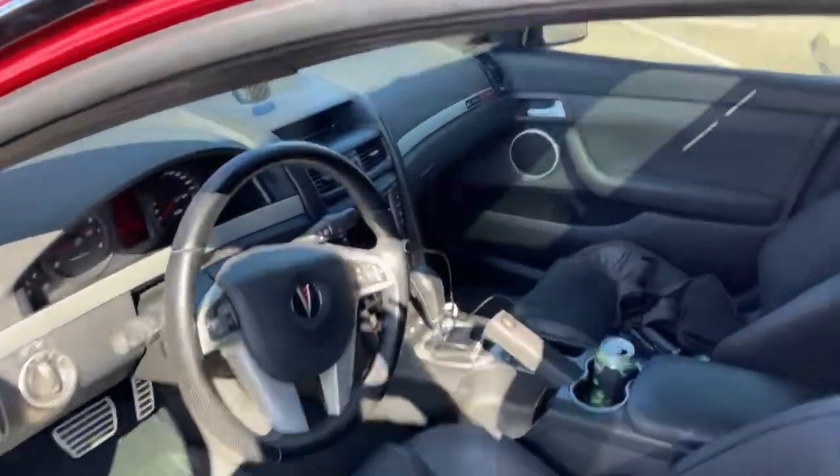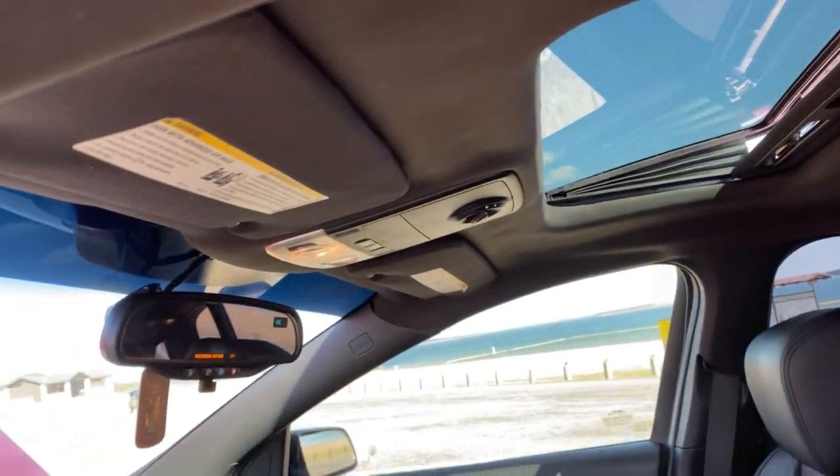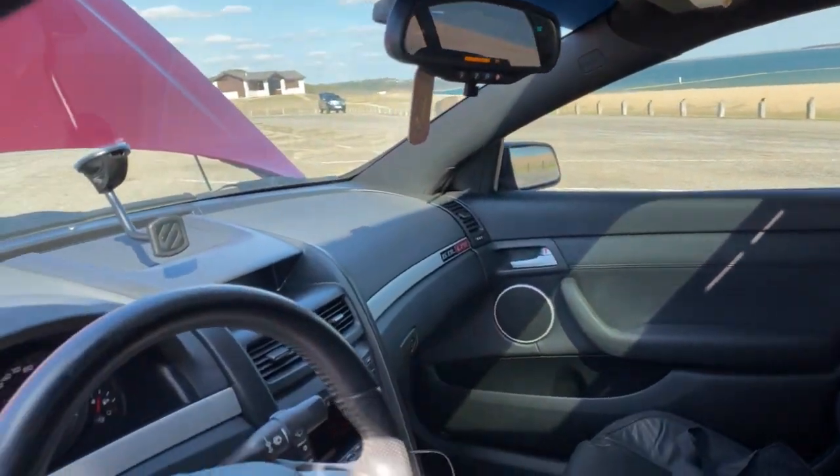At 40,000 miles the interior is pretty good — even the headliner is not drooping, which is phenomenal for these cars. The plans for the car in the future: basically it's just gonna be my little garage queen, something I can take out, have some fun, and you know, whoop some ass on the streets.